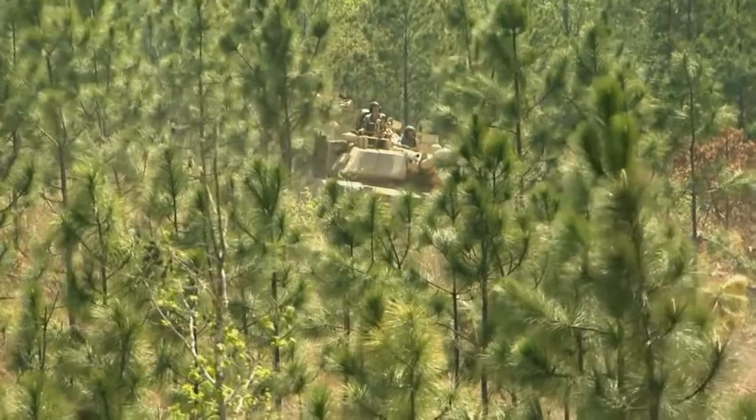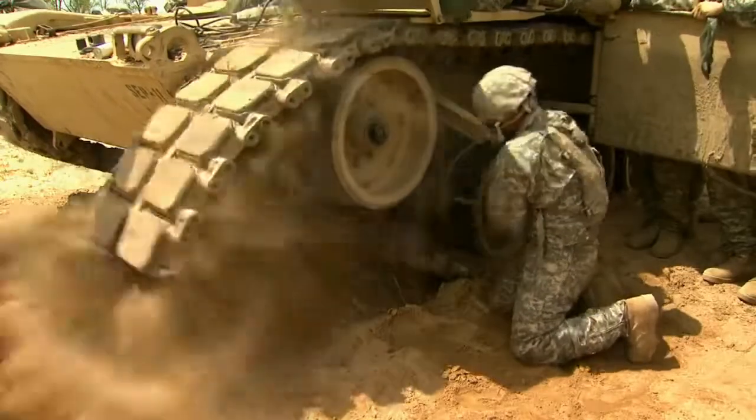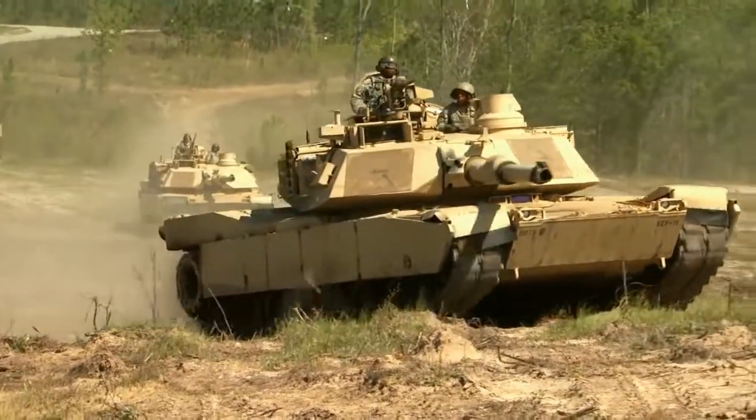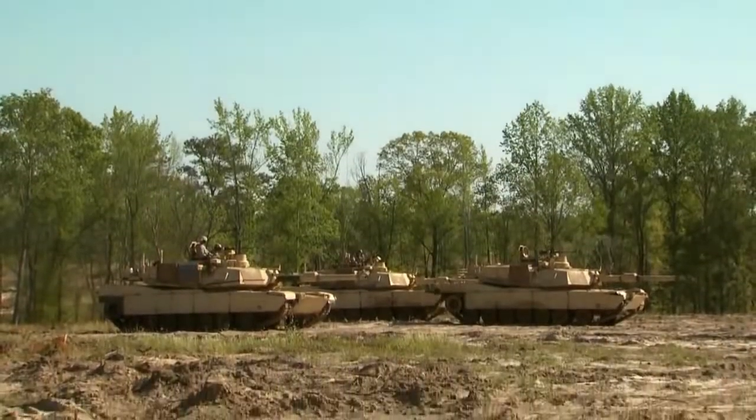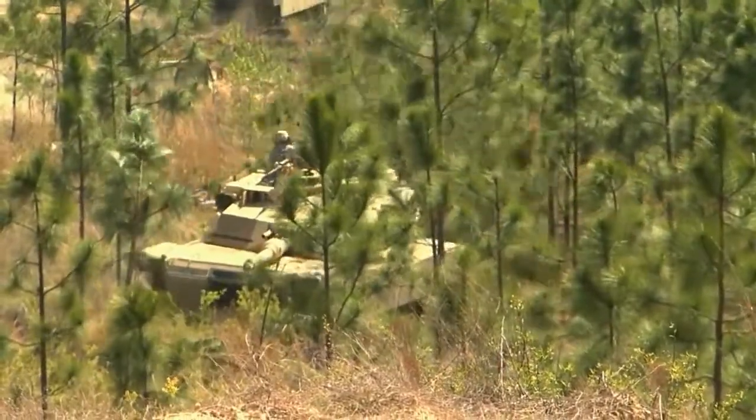Subjects covered during training include map reading and land navigation, operating and maintaining an Abrams Tank in all types of terrain and weather conditions, movement in combat formation, armor offensive and defensive tactics, and breaching obstacles.